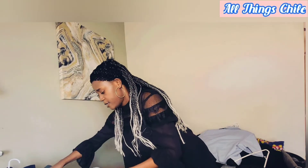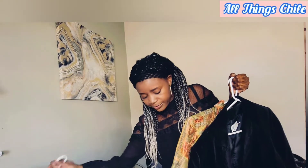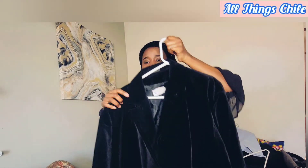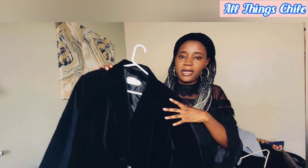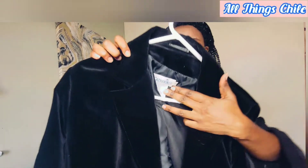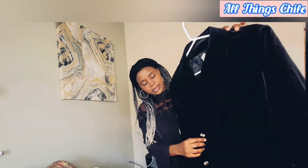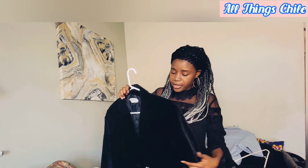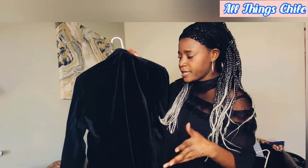I was able to get this velvet blazer. I know I'm not usually into velvet, but it looks very nice. The brand is Catherine's. It's got two buttons and it's pretty new — it doesn't have tags so it has been worn, but it's in very very good condition.